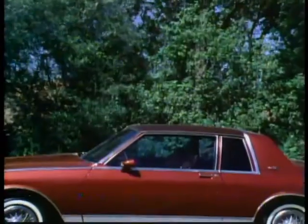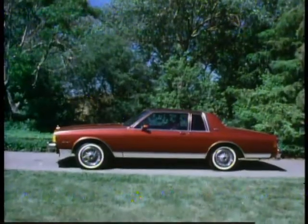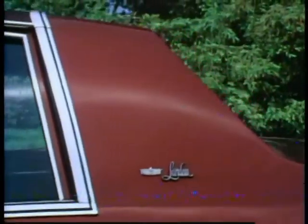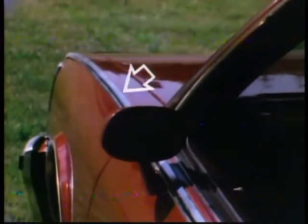The all-new Caprice Landau Coupe with smooth, elegant styling, tasteful lines accented by distinctive side windows, a new formal roof line, and a new luxurious vinyl roof. The Landau Coupe features bright Landau accent spear moldings that run along the belt line, unifying the formal roof with the front of the car.